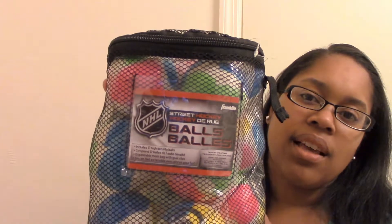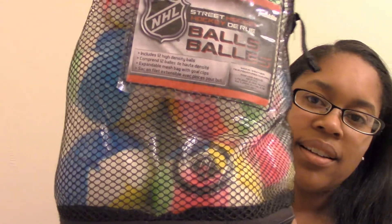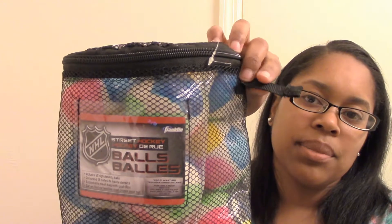Next, at Ross I also found these Franklin Street Hockey Balls — they're new, still in the plastic. It's a set of 12 balls. It says it comes with gold clips, but the gold clips are missing on mine, so I will make note of that in the listing. It also has an expandable compartment that you can unzip. I paid $12 for this, and on eBay they were going for the upper $20s, so that's where I'll be pricing this item.